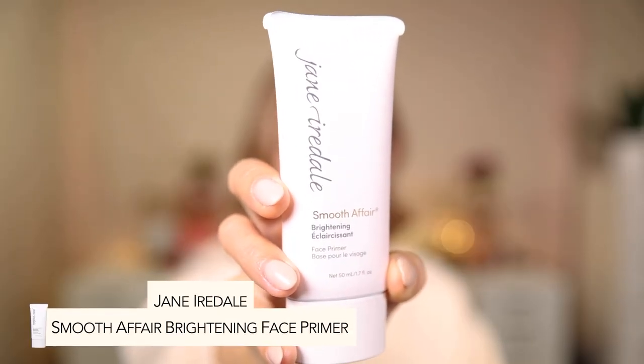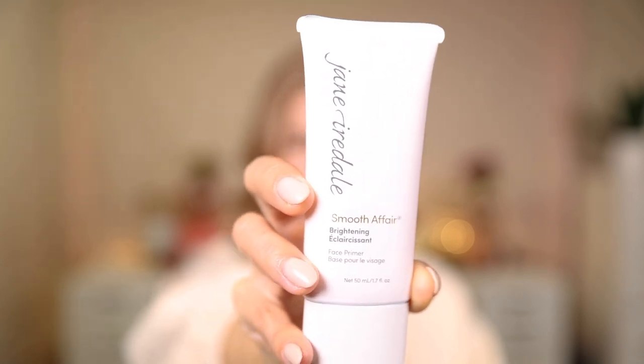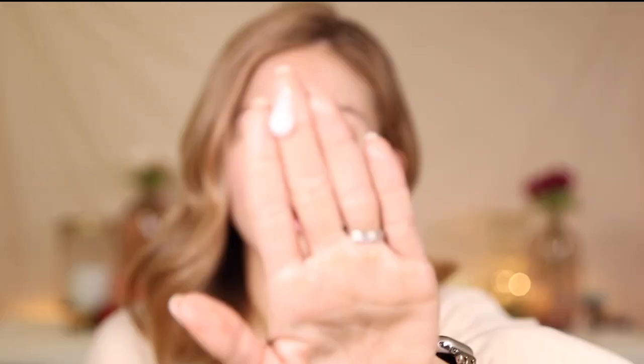The Smooth Affair Brightening Primer is great for minimizing pores, smoothing out texture, and brightening the skin. It's loaded with antioxidants and it's going to help your foundation wear longer. With a powder foundation specifically, you want the skin to feel supple — not bone dry — so the powder has something to adhere to. This primer is very hydrating, so it can double as added hydration and moisture even if your moisturizer was applied a couple hours ago.